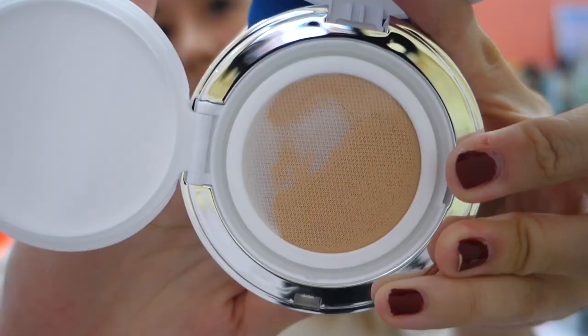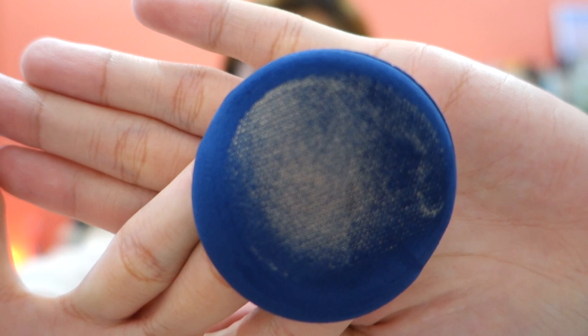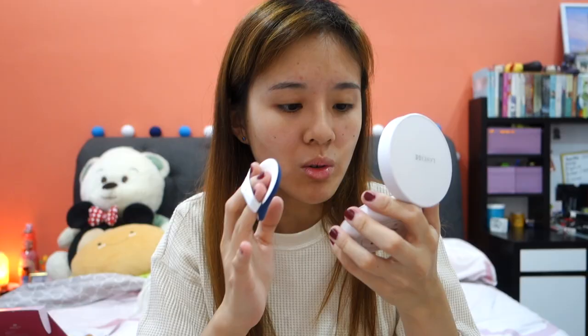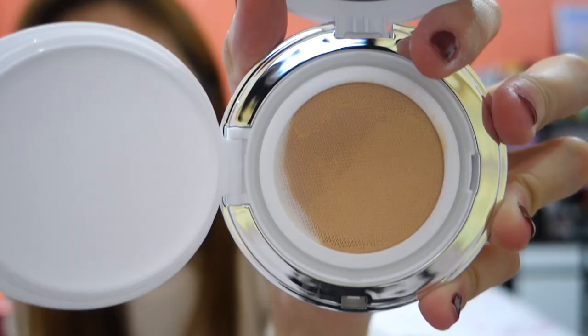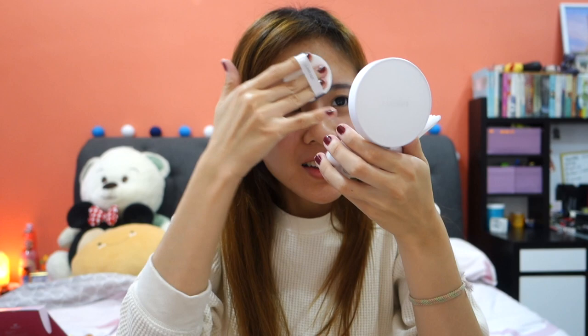I've heard a lot of people say Laneige Vivi cushion is good, though of course it doesn't work for everyone. I find it quite special that the cushion is in this kind of format — it's not a typical cushion. It's different. See all the lines — it's actually super thin. Like, why is it so thin?